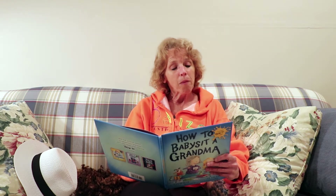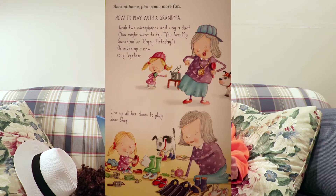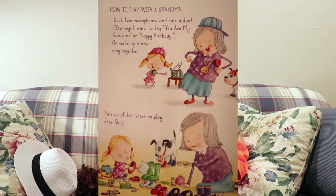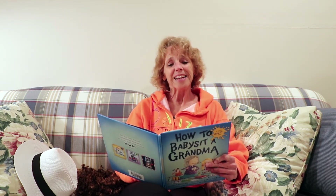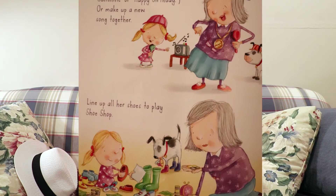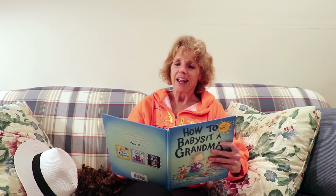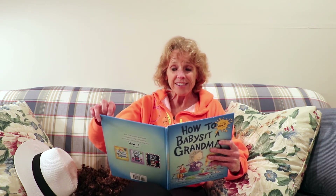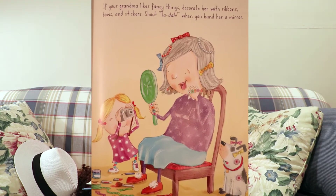Back at home, plan some more fun. How to play with a grandma: grab two microphones and sing a duet. You might want to try, you are my sunshine, my only sunshine, or happy birthday to you, or make up a new song together. Line up all of her shoes to play shoe shop. If your grandma likes fancy things, decorate her with ribbons, bows, and stickers. Shout, ta-da! when you hand her a mirror.